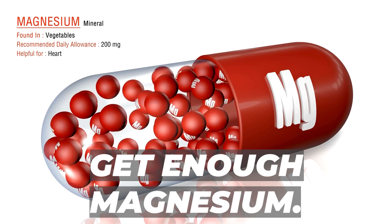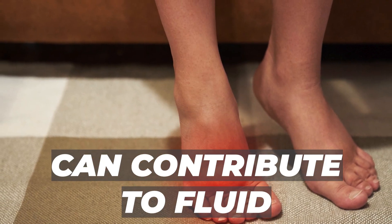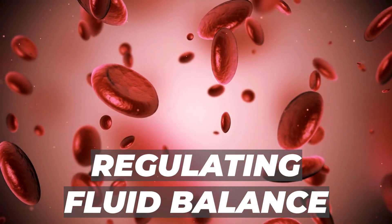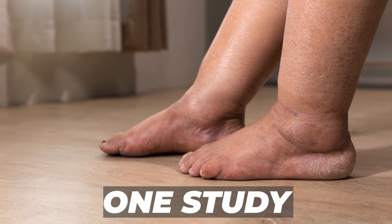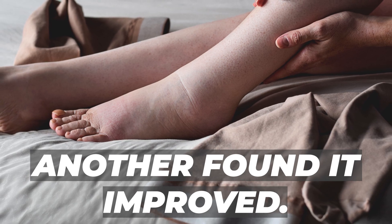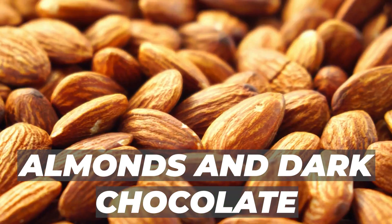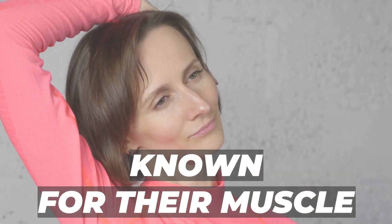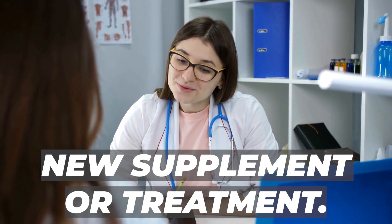Number 3: Get Enough Magnesium. Our third remedy involves getting enough magnesium. Magnesium deficiency can contribute to fluid retention and swelling, as it plays an essential role in regulating fluid balance in the body. Studies show that increasing magnesium intake can help reduce edema — one study found that magnesium supplementation decreased edema in pregnant women, while another found it improved lymphedema symptoms in breast cancer survivors. Foods like spinach, almonds, and dark chocolate are rich in magnesium. You can also try Epsom salt baths, known for their muscle-relaxing properties. Always consult your doctor before starting any new supplement.